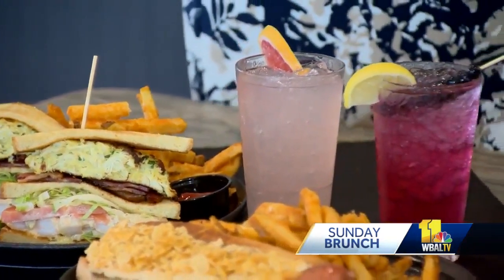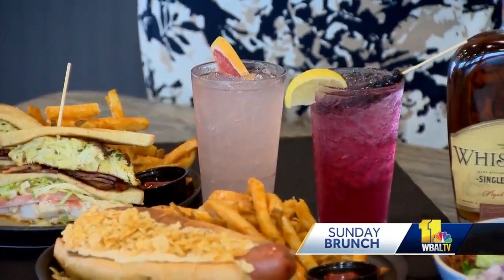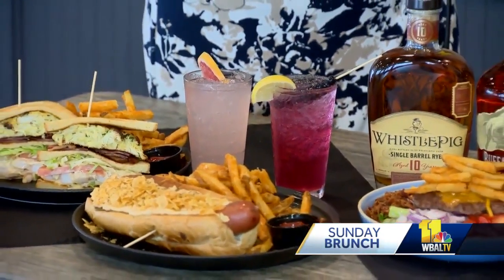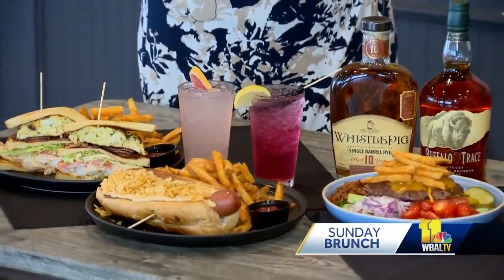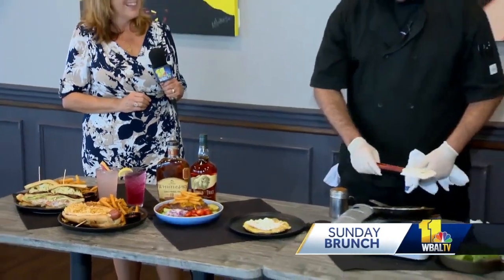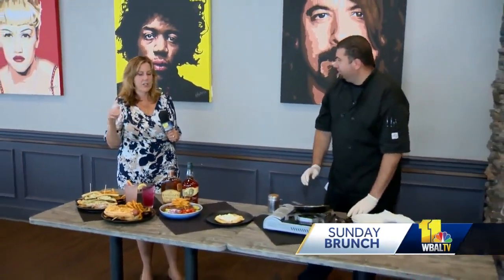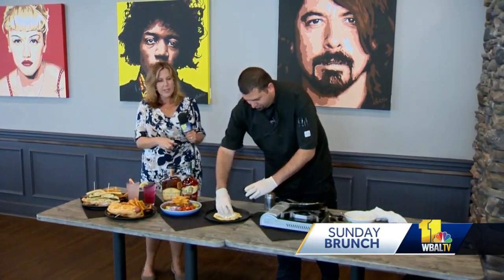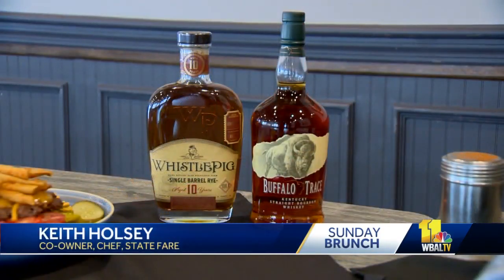One of your waitresses says one of her favorites is the crab dip, and she says you guys do your own custom chips for it. We do an Old Bay fried pita chip. She said you could just eat that alone and just go on and be happy. And then you guys actually do your own custom bourbon because you're a restaurant and a bar.